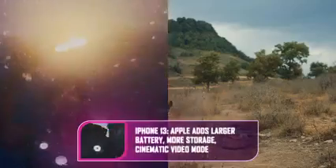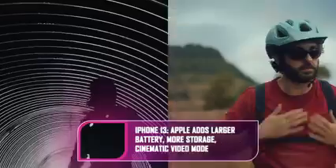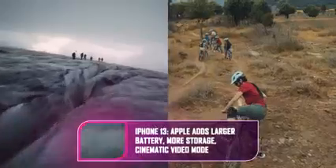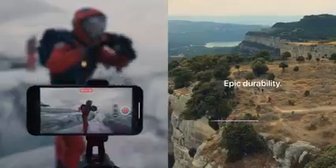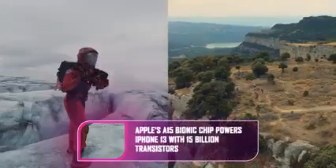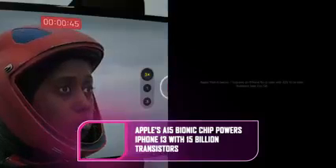Apple showed off a complete new line of iPhones: iPhone 13, Mini, Pro, and Pro Max. They all get updated to a new A15 Bionic chip — a 6-core CPU with two high-performance cores, four high-efficiency cores, and a quad-core GPU. All back cameras have been significantly upgraded with wider apertures and new video features.